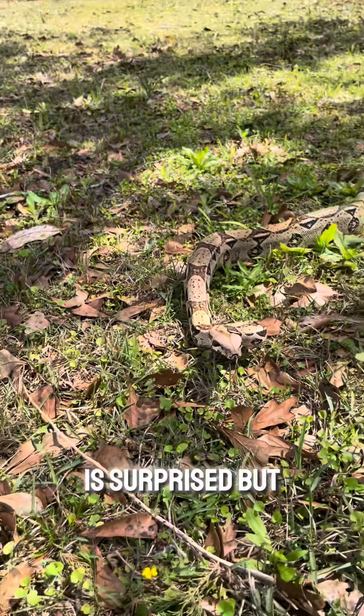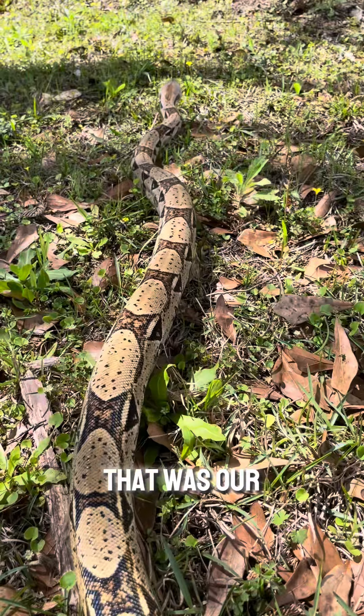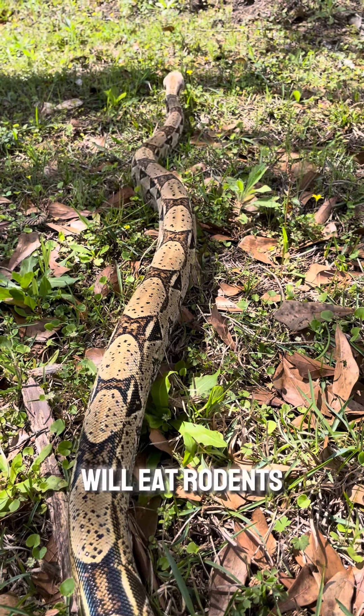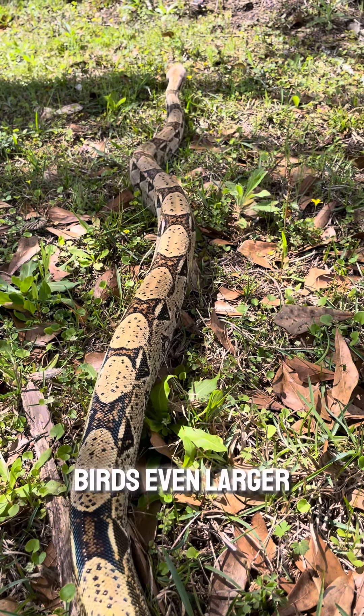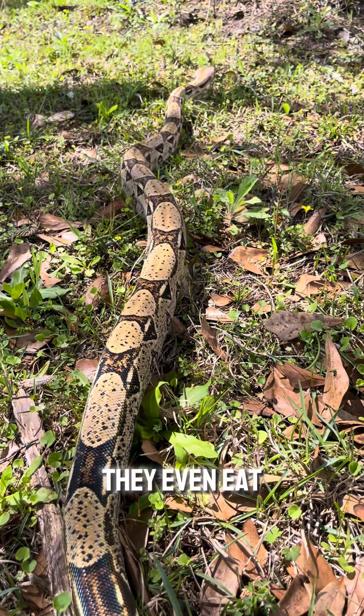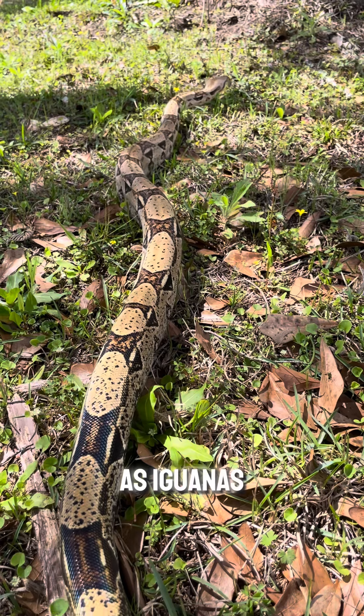I'm sure nobody is surprised, but boas are snakes, so they are carnivores. In the wild they will eat rodents, birds, even larger mammals such as monkeys. They even eat other reptiles such as iguanas.